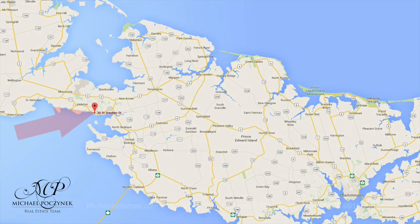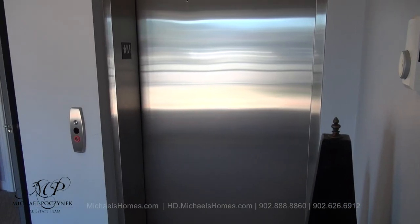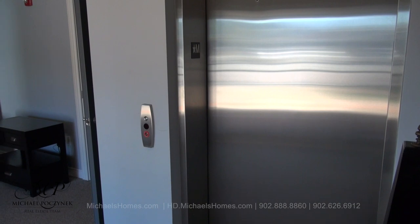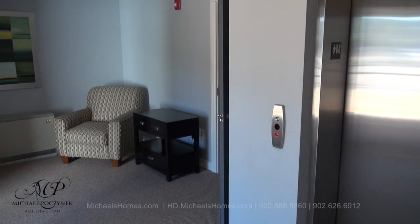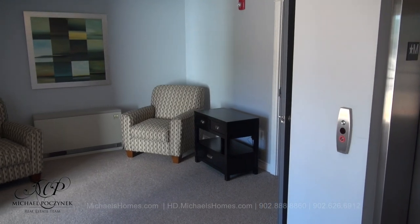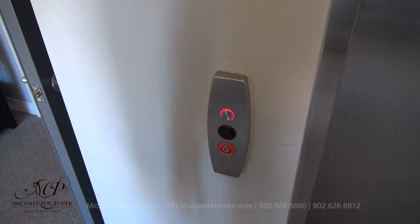Today I'm standing in front of 30 St. Stephen here in Summerside. We're going to go take a look inside at unit number 202. At the entranceway, we're greeted with this elevator, and we also have a set of stairs. It's not much of a jaunt to go to the second floor. We also have this common area here on the first floor. We'll take the elevator this time.